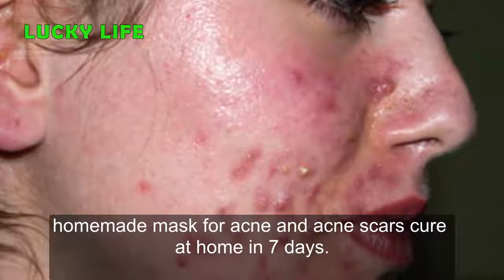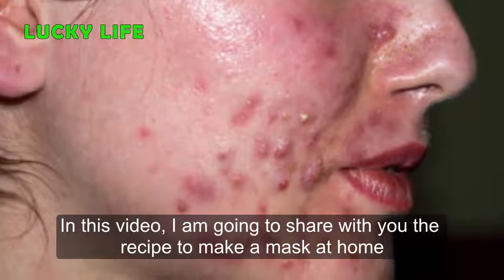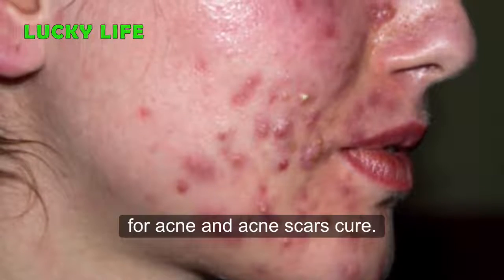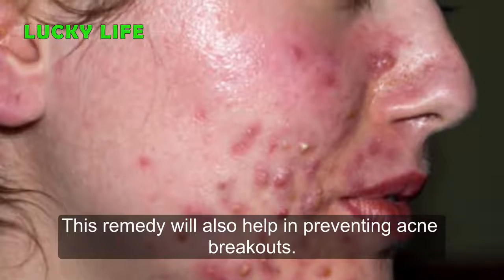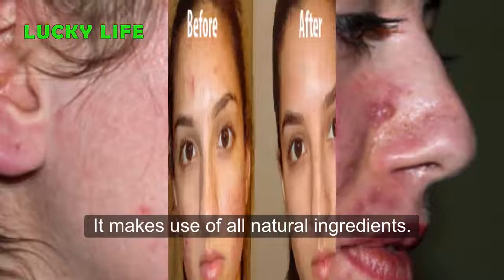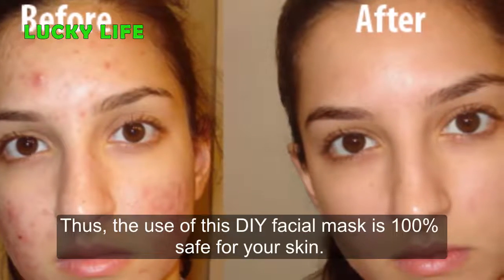Homemade mask for acne and acne scars — cure at home in seven days. In this video I am going to share with you the recipe to make a mask at home for acne and acne scars cure. This remedy will also help in preventing acne breakouts. It makes use of all natural ingredients, thus the use of this facial mask is 100% safe for your skin.